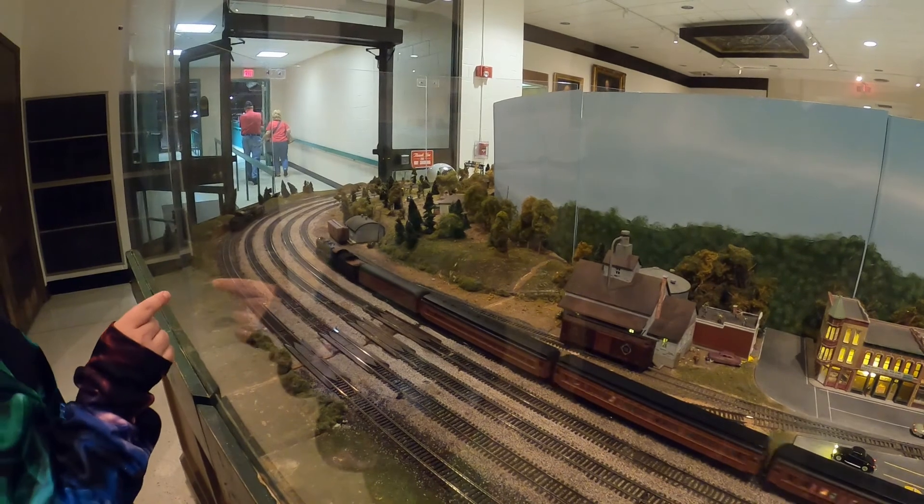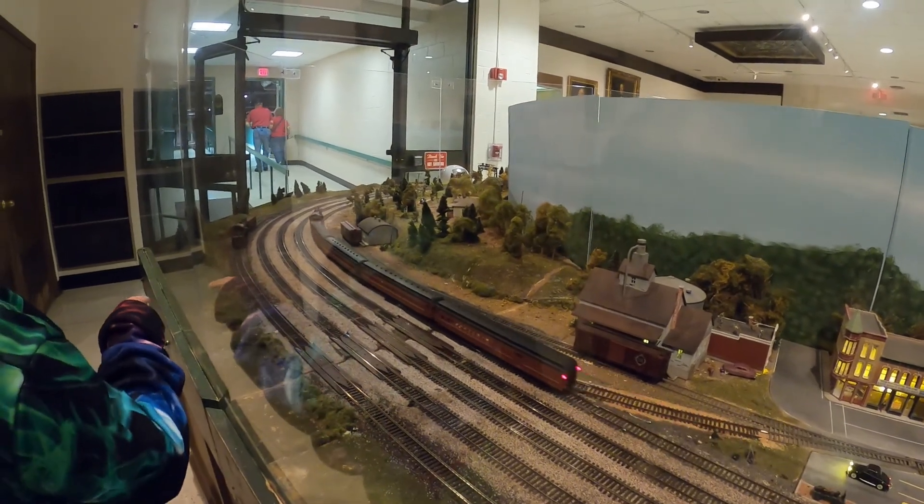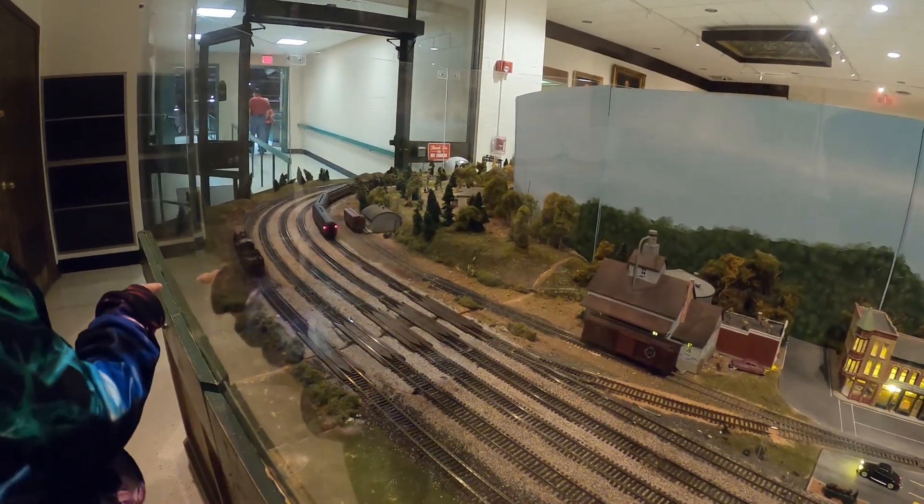Here's another one. That one just took off with all the people inside it. They actually have people in the trains — if you look in the windows.